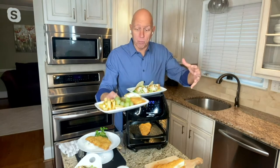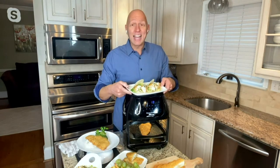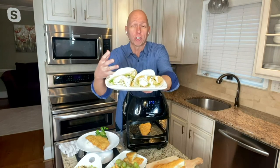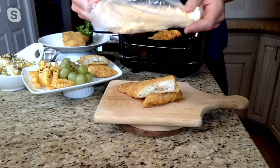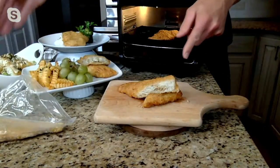These are huge eight ounce portions. I can take one of these and turn it into three beautiful fish tacos — that's how big these portions are. The beauty of it is I'm taking it right from frozen into my air fryer, and this is what you wind up with.